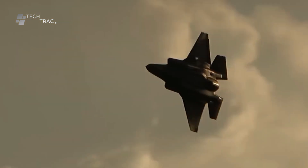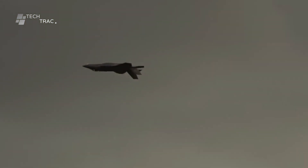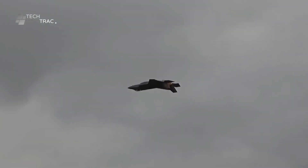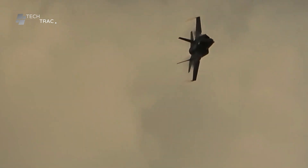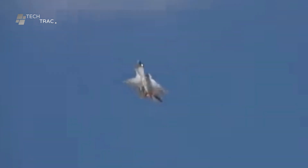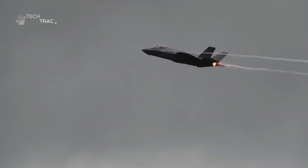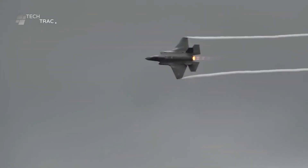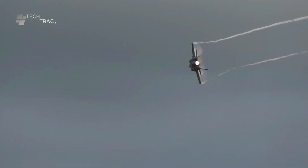With intensive training, technical expertise, and high physical capabilities, F-35 pilots are able to utilize the full potential of this aircraft to carry out the most challenging missions and ensure the success of operations in various battlefields.